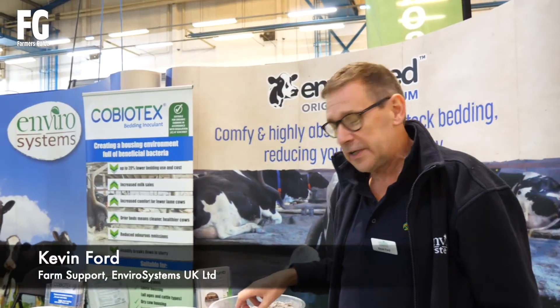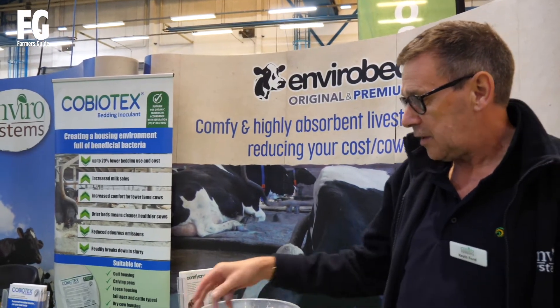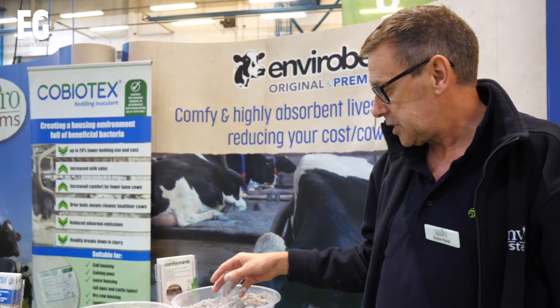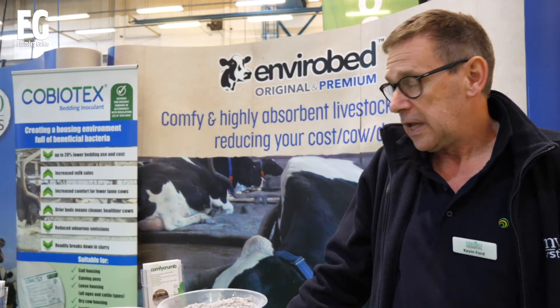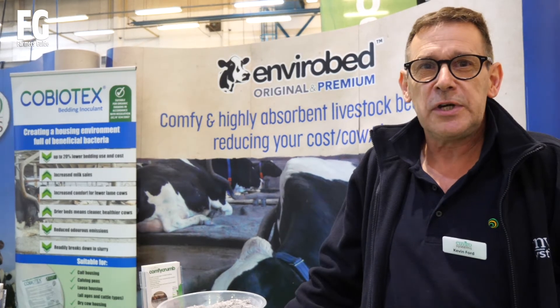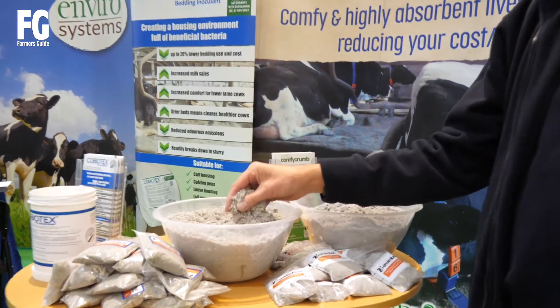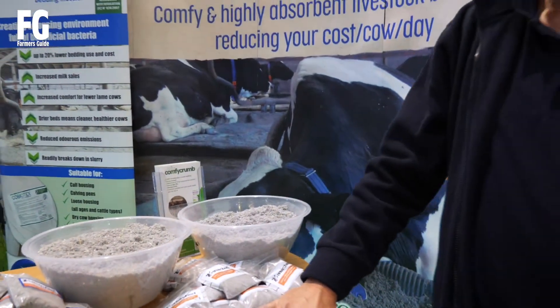I'm coming forward from EnviroSystems. Today we are promoting our bedding — two types: EnviroBed Premium and EnviroBed New. EnviroBed Premium has a blend of dried paper crumb and sawdust, whereas the EnviroBed New is just dried paper crumb. It's 94 to 95% dry matter, 7.4 pH. Sold in bulk, totes, and small bags if required. Very absorbent — five times more so than straight sawdust and ten times more so than straw. Very soft on the cow's udder so you don't get any lesions or cracks on the teat, and it also helps control pathogenic bacteria.